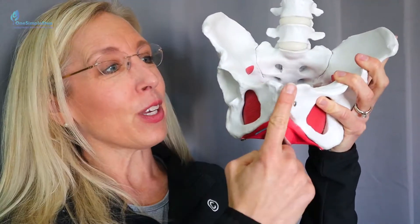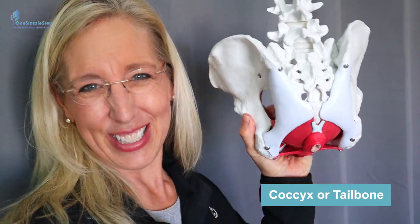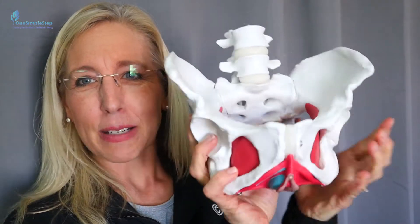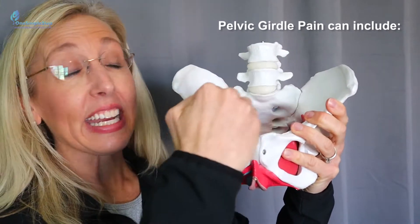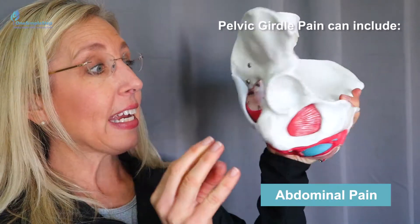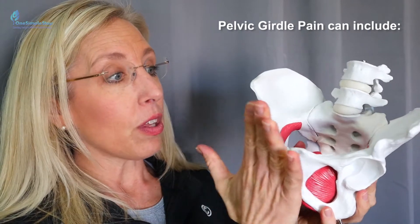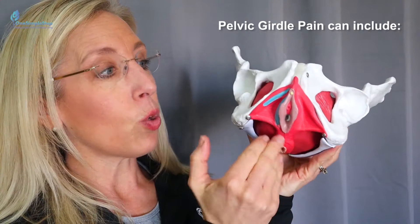This is the pelvic girdle. You can feel your hips right near here, you can feel your pubic bone in front, you can feel your tailbone — which is like your tail at the bottom of your back — or your coccyx. When we talk about pelvic girdle, it can include the abdominal plane, the butt, even the upper thigh, the front, as well as the low back.